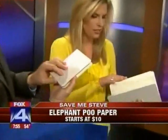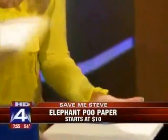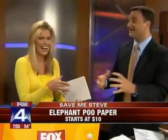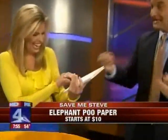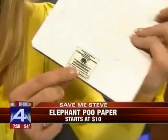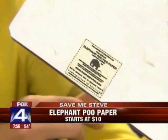It looks like a book, right? Guess what the paper is made out of? Elephant poo. Elephants have a very fibrous diet — they eat plants and leaves. It's called Elephant Poo-Poo Paper. They take the poo, clean it out, extract the fiber, dry it, press it, and make paper out of it. Starts at about ten bucks.